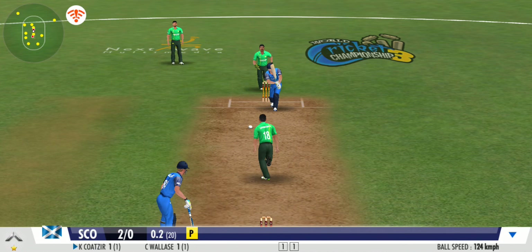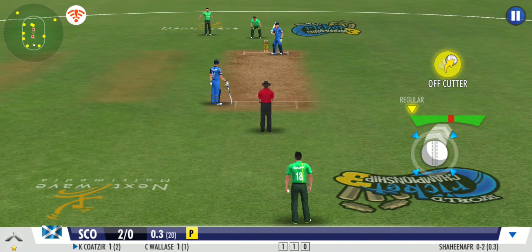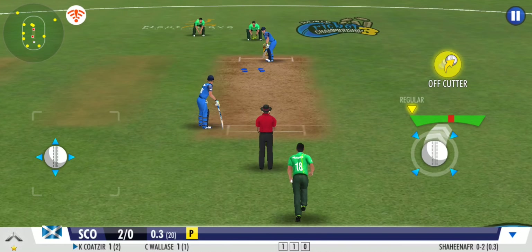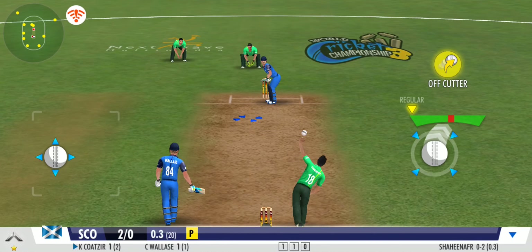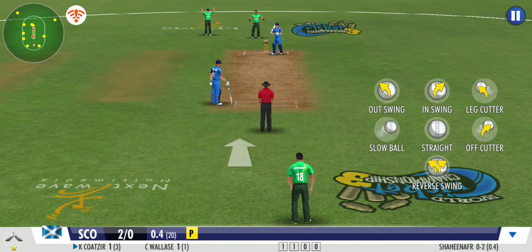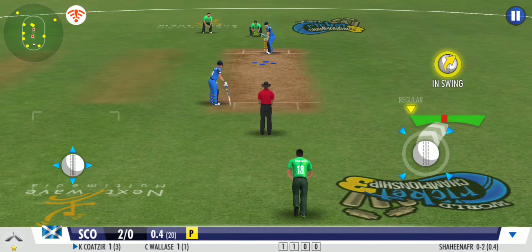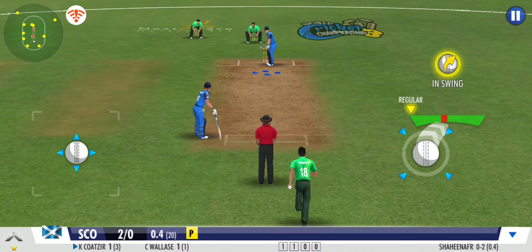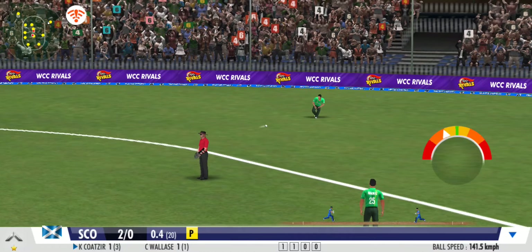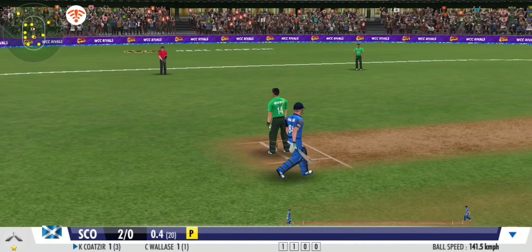He bowls a slower one through the air this time. Nothing conceded — what a piece of batting and a dainty flick. Well fielded in the end. He returns a very good throw as well to the stumps.